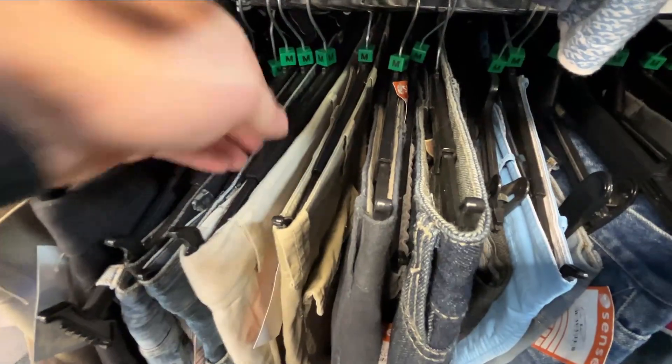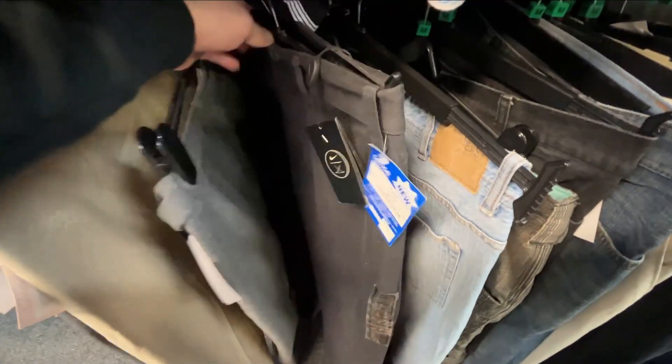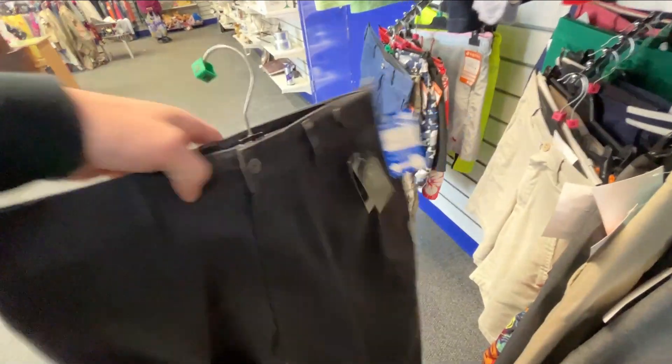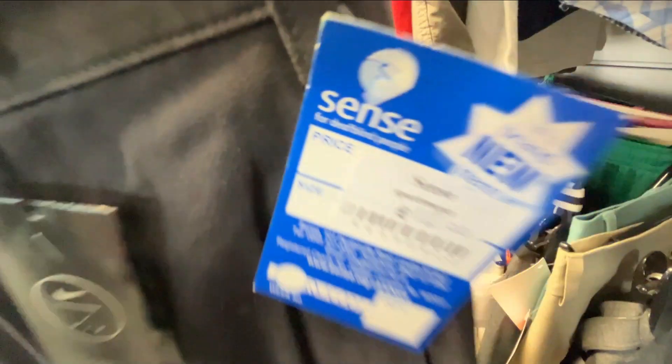We then spotted some jeans and a pair of brand new, tagged Nike golf chino trousers — but it was very steep at 12 whole smackeroonies. That's too much for me. If these were cheaper, you could be looking around the 30 to 40 pound mark, but I decided to leave them.